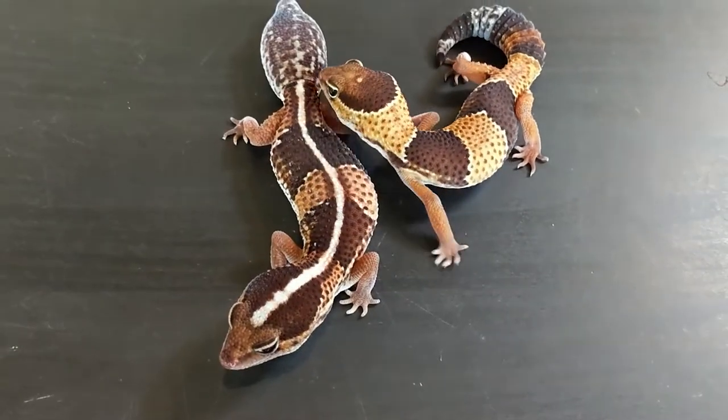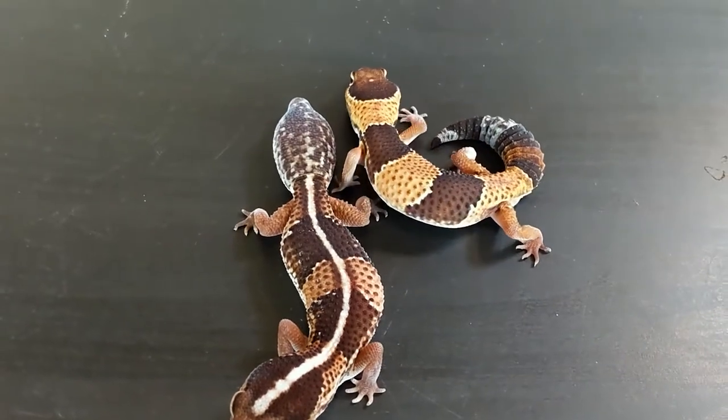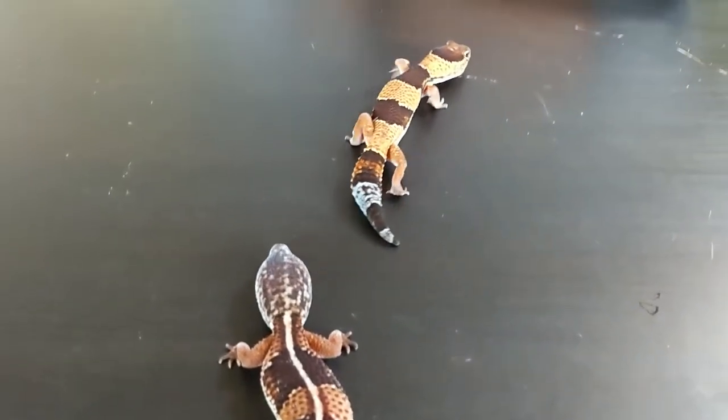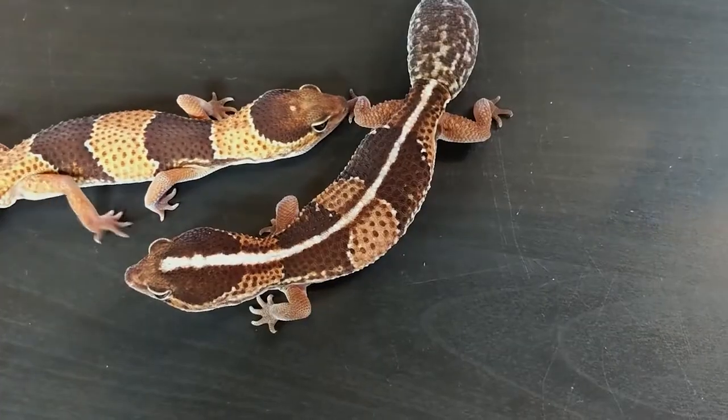If this happens, a new tail will develop. It will eventually take on a shape even more rounded than their prior tail, resembling their head. The new tail may be a different color or pattern from the gecko's body as a whole.